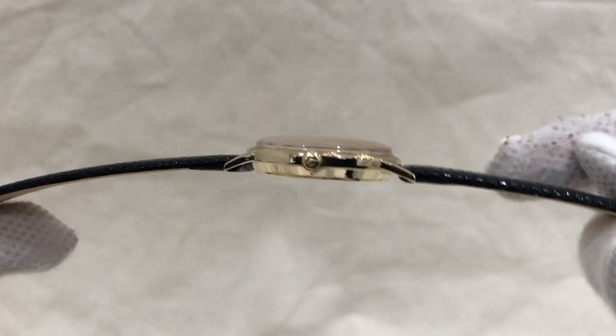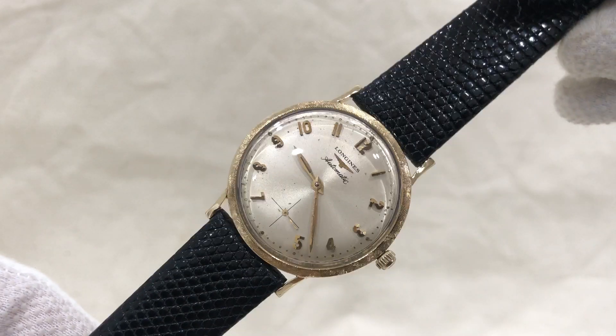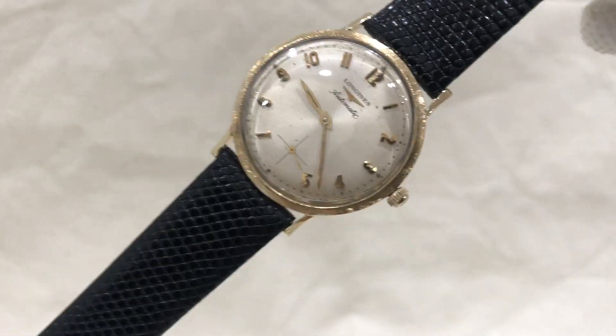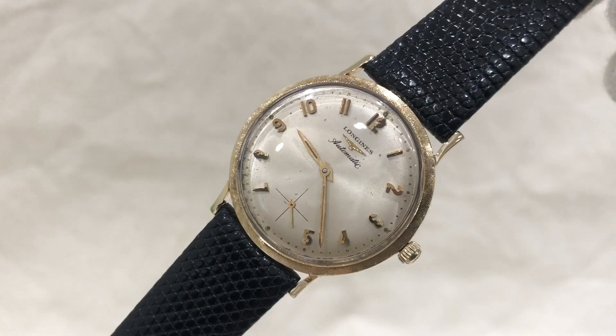The watch has been serviced in-house by our watch specialist and it does come with a one-year warranty. It is all original.